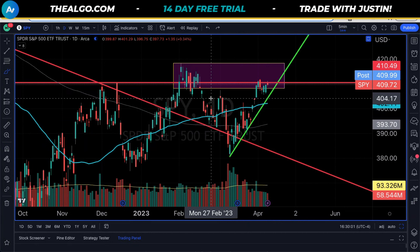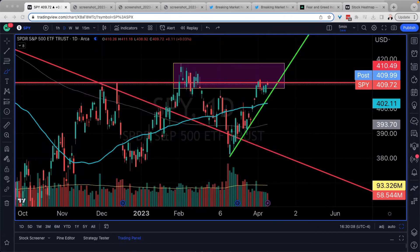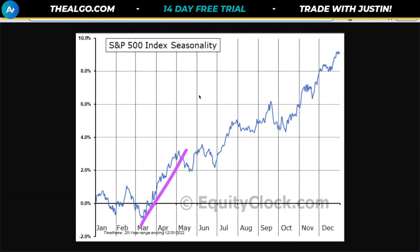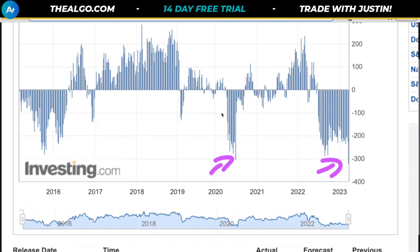Let's get all the news out of the way and then look at some charts. If you could consider smashing that thumbs up and subscribing to the channel, that would be greatly appreciated. Seasonality chart — we talked about that, it's playing out, people don't believe it, which is great. Why? Because there is fuel in the tank for us to keep going up. It is this bear fuel, and this will be important as we circle back on the weekly charts.